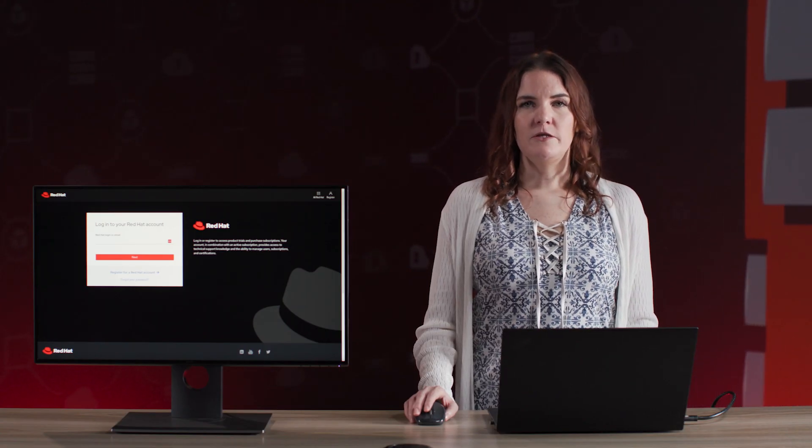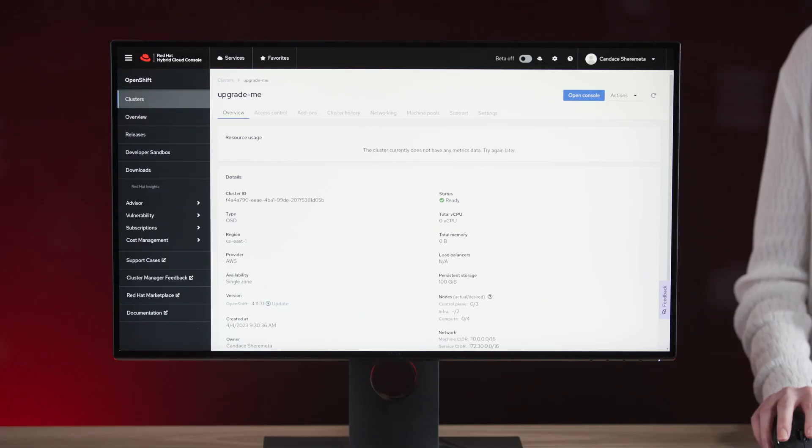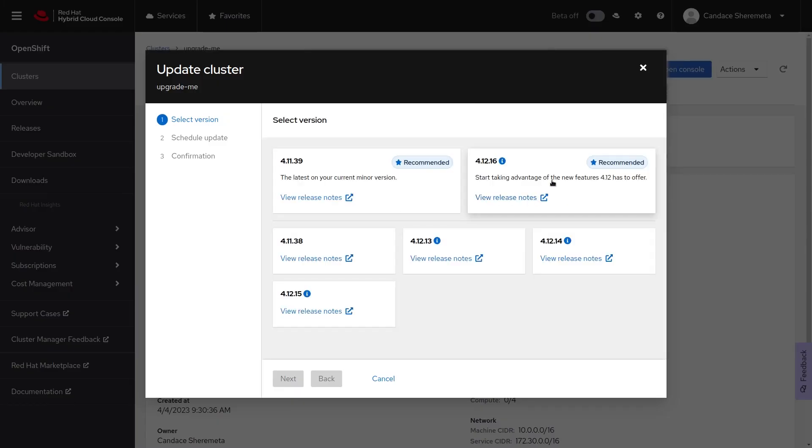So those upgrades? With our built-in managed upgrade operator, you control the calendar. All you have to do is log in. Your cluster will show that an update is available, and you can click Update. You'll see recommended versions available, and you can choose one.